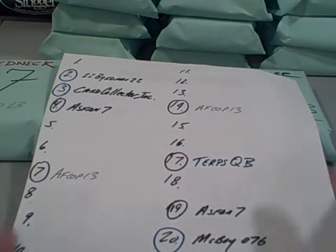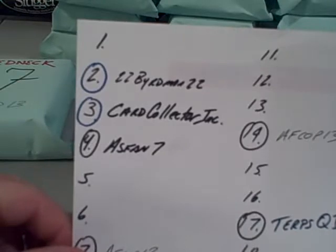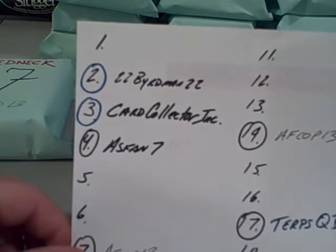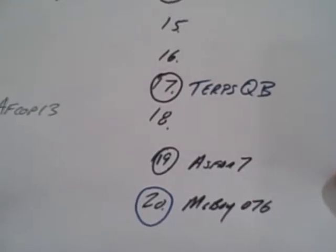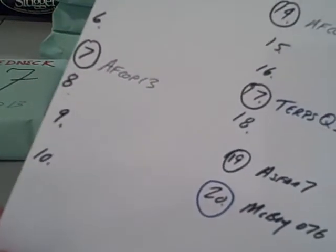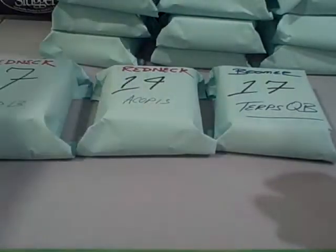This is the most updated list right here. Here's the packs I have left as of Tuesday, June 8th in the morning here on the East Coast: 1, 5, 6, 8, 9, 10, 11, 12, 13, 15, 16, and 18. You can obviously see who bought them. So that's what I have left.